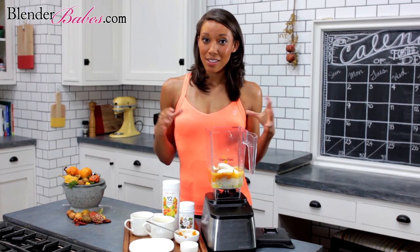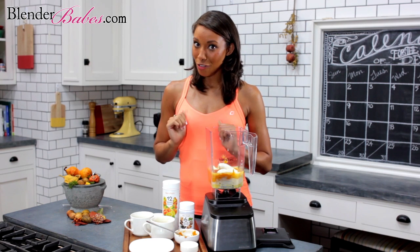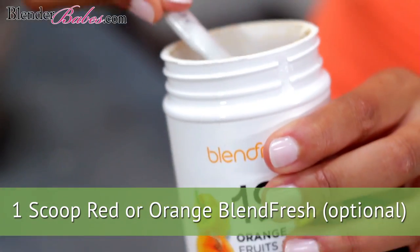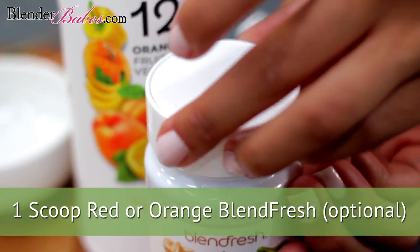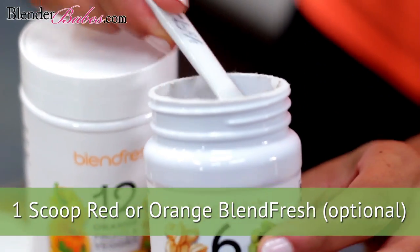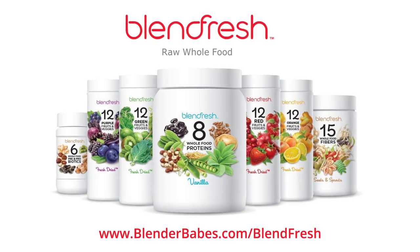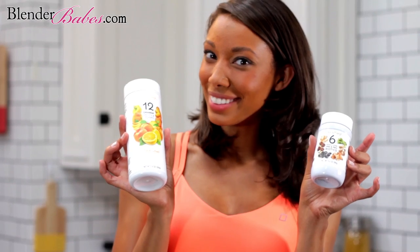Right here we have the makings of one incredibly nutritious, satisfying smoothie. For all you Blend Fresh lovers out there who want to take it to the next level, try adding one scoop of either red or orange Blend Fresh and a scoop of pre and probiotic. These revolutionary fresh-dried powdered supplements are made from 100% certified organic whole raw fruits and vegetables and contain $200 worth of whole foods in every bottle while retaining all their nutritional value. Personally, I always take things to the next level, so I'm using both.